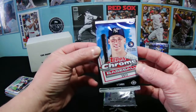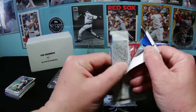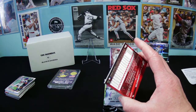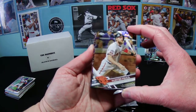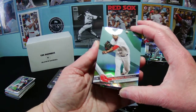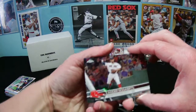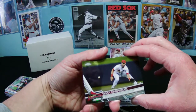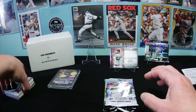Let's do 2017 Topps Chrome — all hobby packs, which is cool. We got Hunter Pence of the San Francisco Giants, and Eduardo Rodriguez of the Red Sox — that looks like a refractor. It is a refractor! Awesome — sure does refract that light. Xander Bogaerts — two Red Sox in one four-card pack, that's incredible. And Matt Carpenter. Not too many rookies, a couple of prospects, but some neat cards.